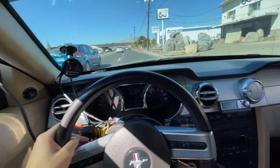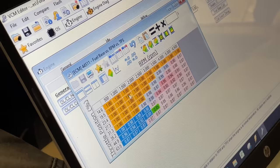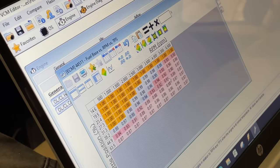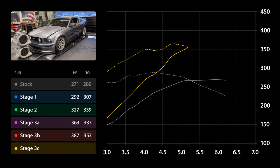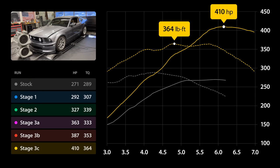I spent half a day driving around monitoring the Mustang's diagnostics and performance in real world conditions. Then Dustin dialed in the tune on the dyno, and after a bunch of test runs, the Mustang was ultimately able to put down 410 horsepower and 364 pound-foot of torque — the most it's ever made.